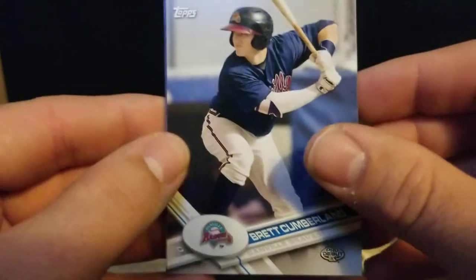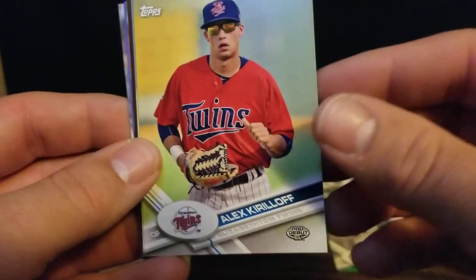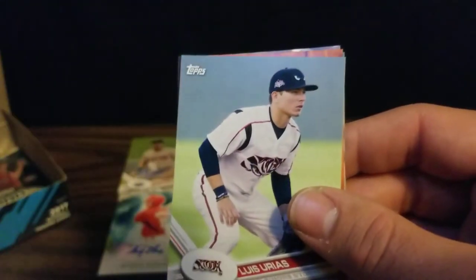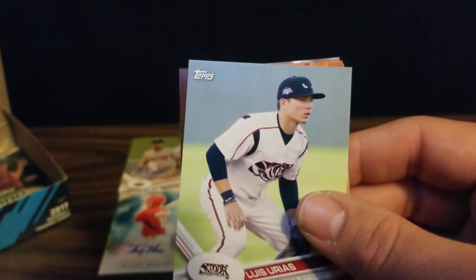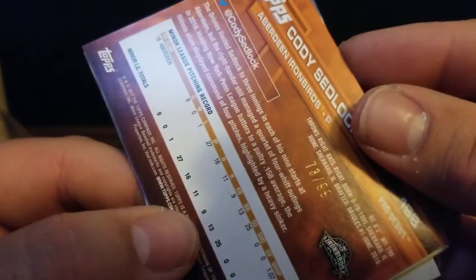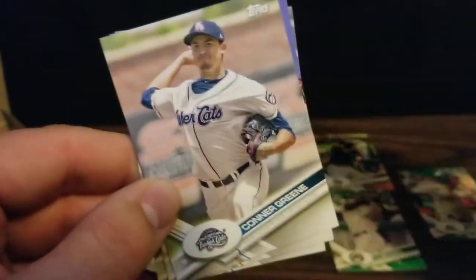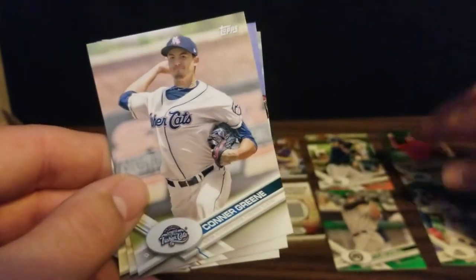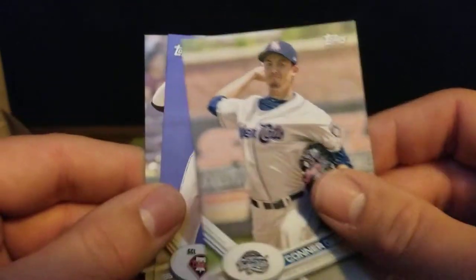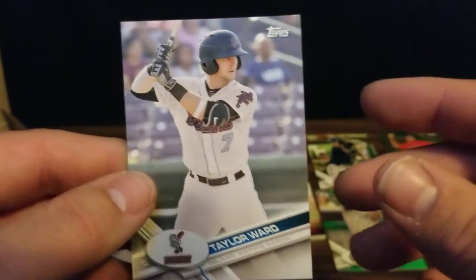We've got a Brett Cumberland, Kristen Stewart. There's Alex Kirloff for the Twins. We've got a Luis Urias. We've got a 73 out of 99 Cody Sedlock - that's our third green parallel. We've got Connor Green, Cole Stobie, and Taylor Ward.